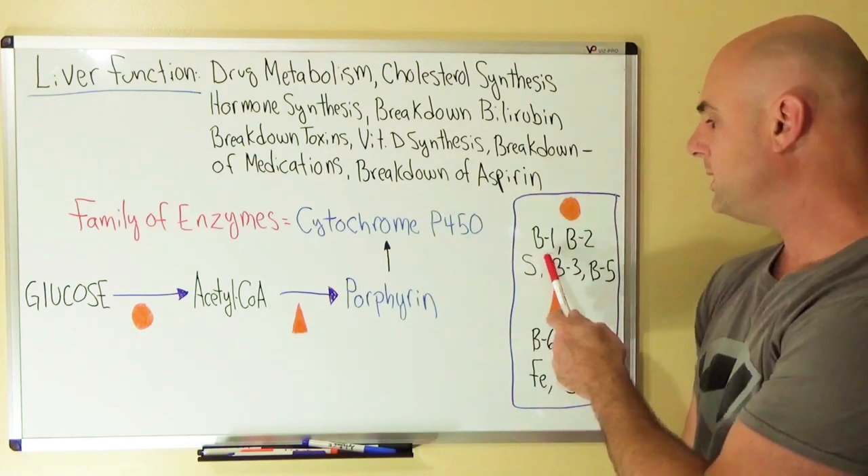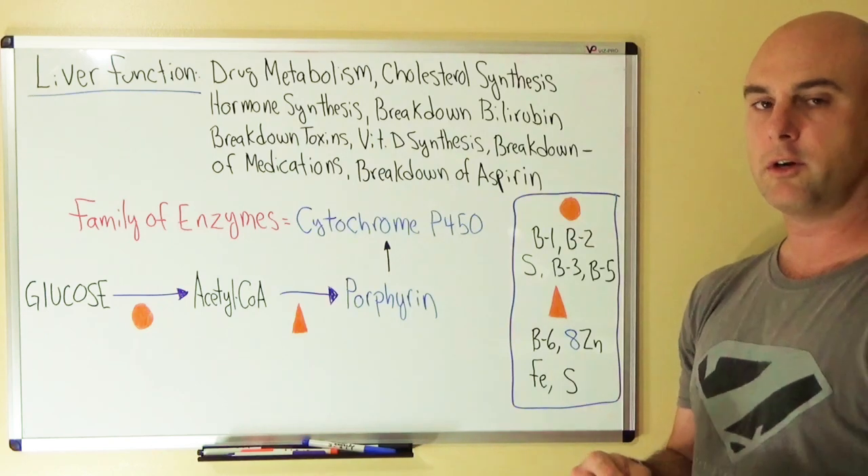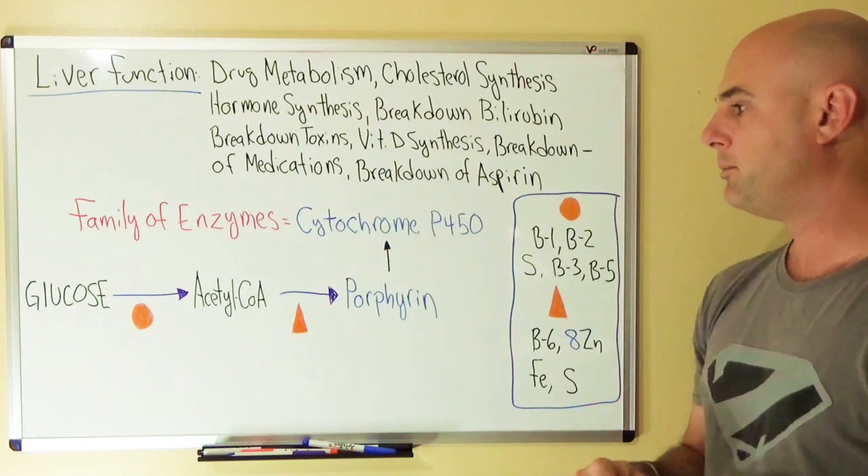To convert glucose, one of our starting materials, into acetyl-CoA, we'll need the vitamins thiamine, riboflavin, sulfur, niacin, and pantothenic acid.